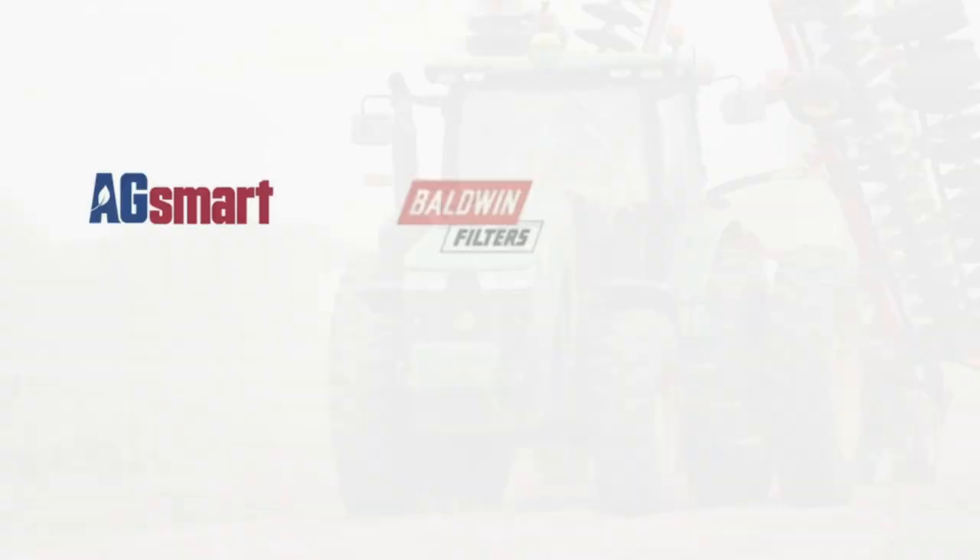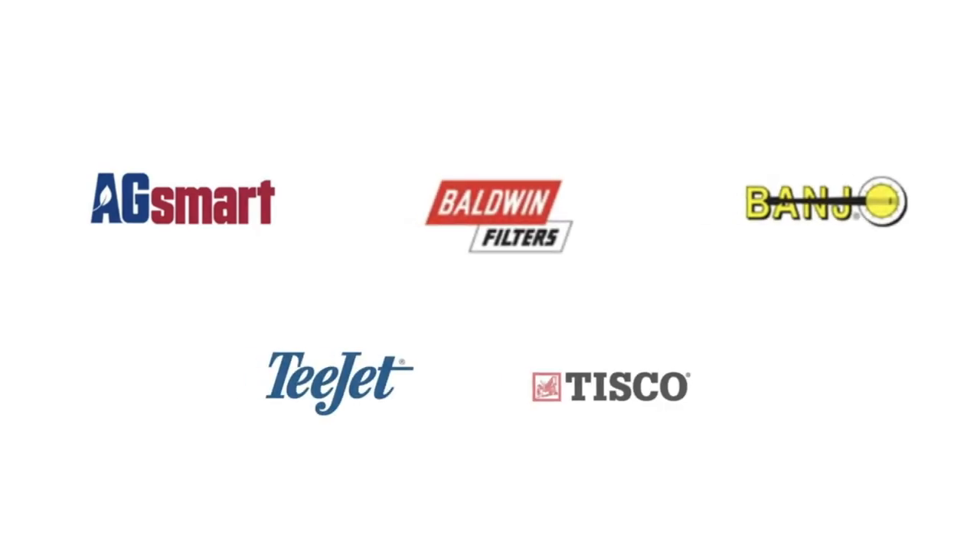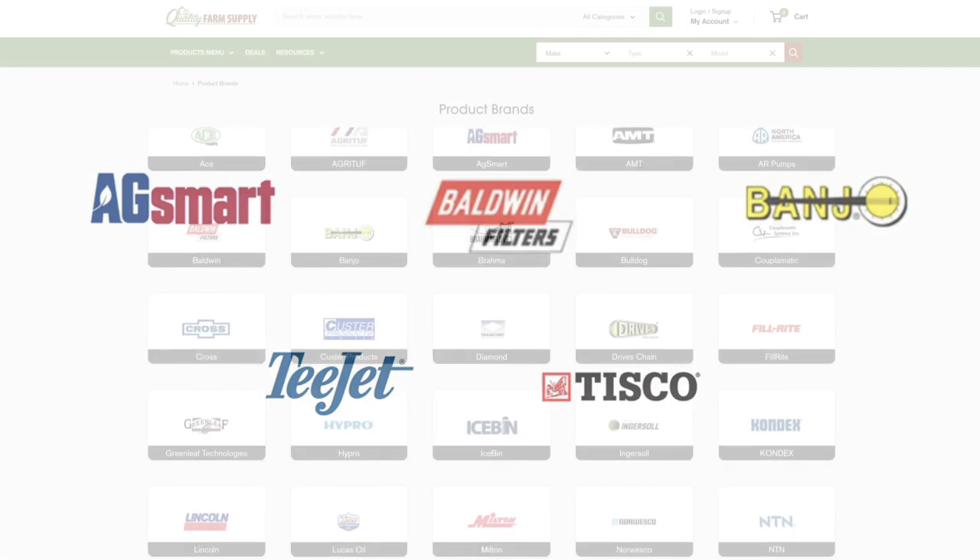They offer brands ranging from AG Smart, Baldwin Filters, and Banjo to T-Jet, Tisco, and many more.